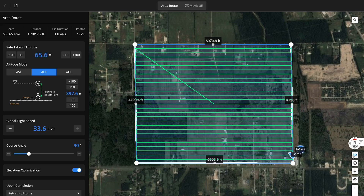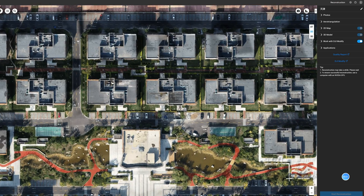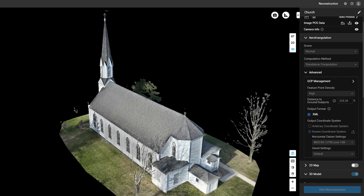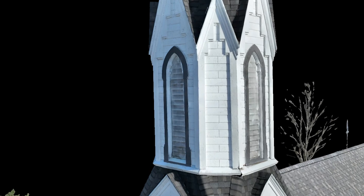If you flew a 650-acre development site with the Mavic 3 Enterprise at 400 feet, you'd be able to process the 2,000 overlapping photos into a 2D orthomosaic at an average rate of one hour. While for 3D models, DJI Terra processes an average of 700 Mavic 3 Enterprise photos per hour.